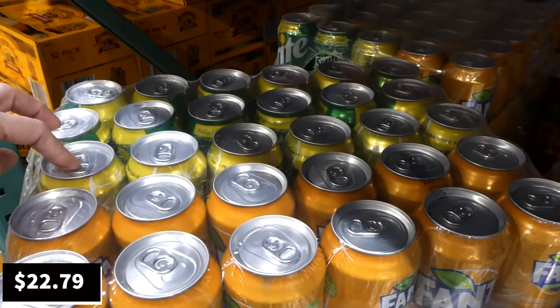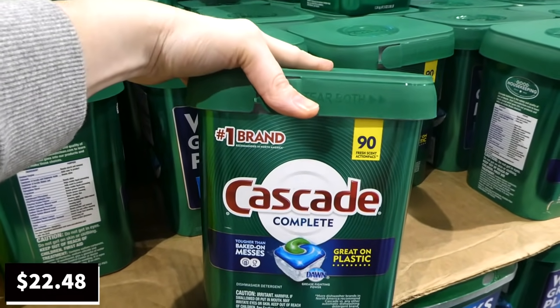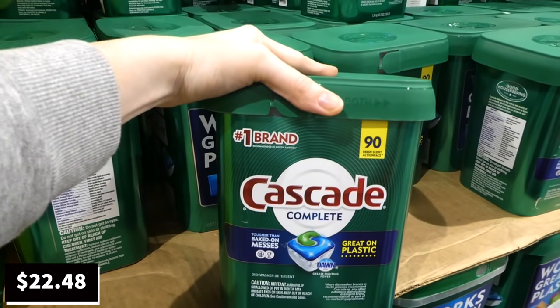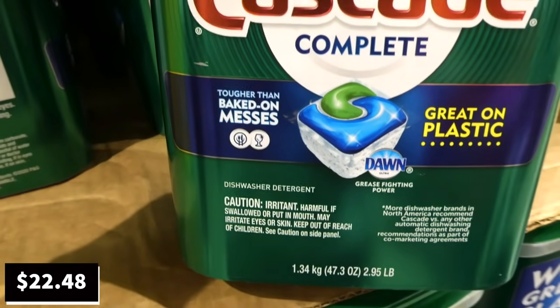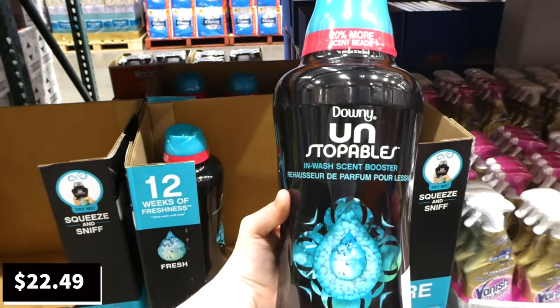Cascade Complete dishwashing tabs — a 90-count container — are $5.50 off, now $22.48. These feature the grease-fighting power of Dawn and are great on plastics.